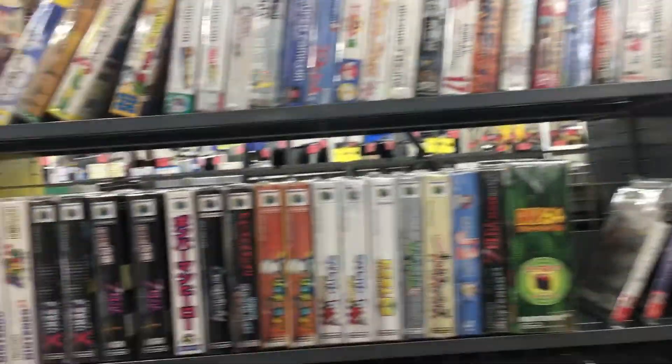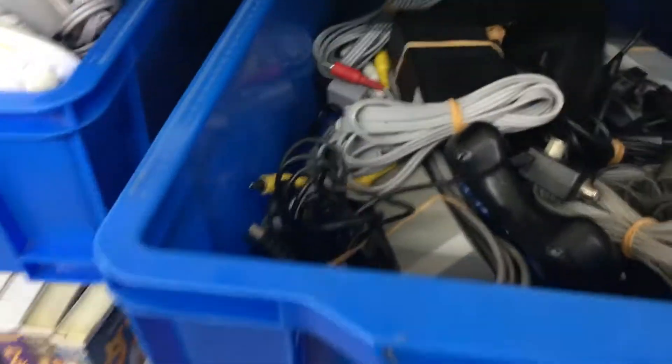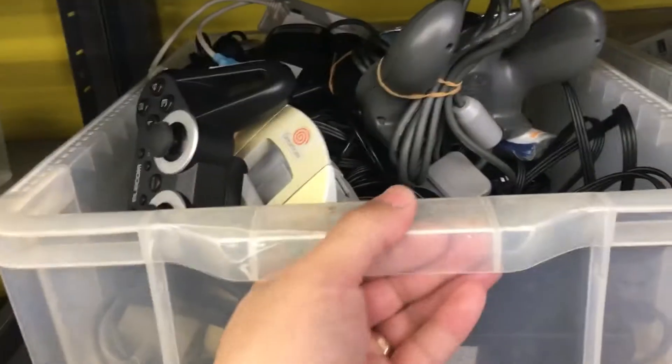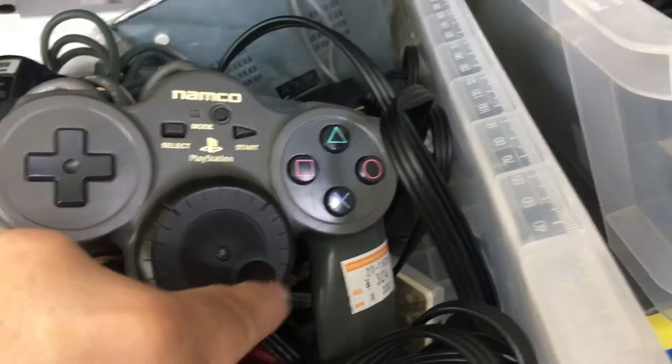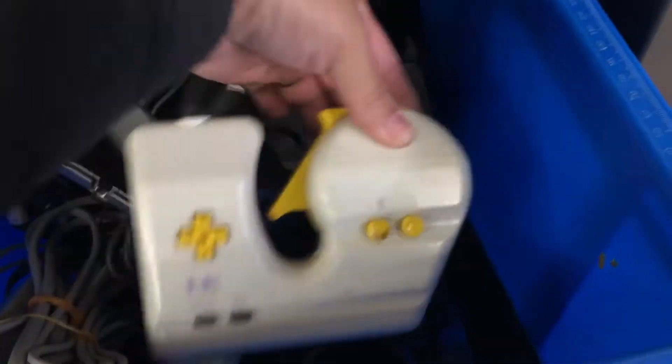Looks like I'll just go check out the junk section - nothing much out here. Here's the junk. Oh, it's the jog con! It's an Xbox faceplate. Star Ocean. Oh, it's the pachinko controller for the PC Engine.